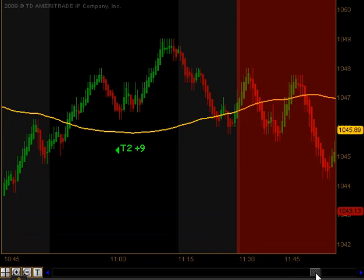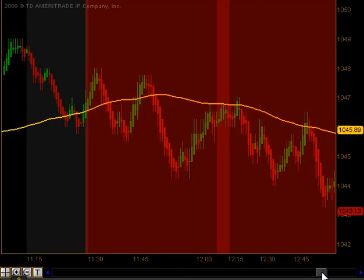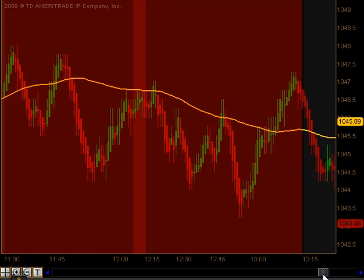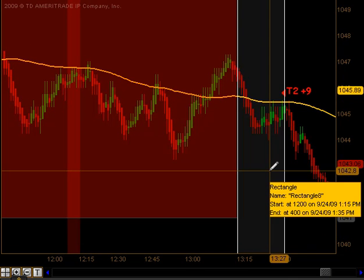Between 11:30 and 1:15, as junkies we do not trade. That's signified by the red area on this chart, and the market just basically moved a little bit down but basically sideways through that lunchtime dead zone.